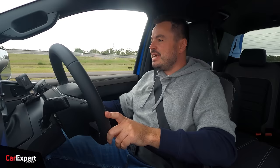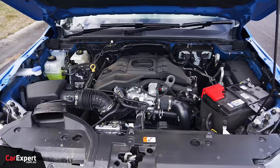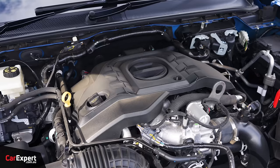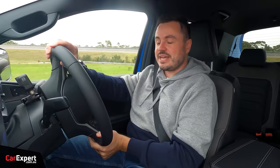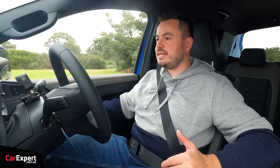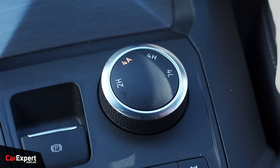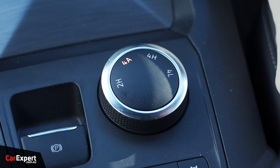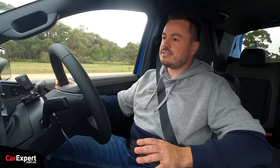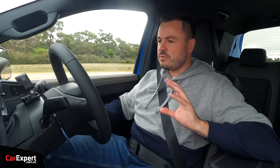We've just hit the road in the Amarok. Under the bonnet there's a three-litre turbocharged V6 diesel making 184 kilowatts of power and 600 newton metres of torque, mated to a 10-speed automatic transmission. Unlike the previous generation Amarok V6 which was full-time four-wheel drive, here you can run it in two-wheel drive high range to save fuel, and you can actually run the rear diff lock in two-wheel drive high range as well. You can also switch to four-wheel drive automatic — designed to work on any surface — or four-wheel drive high range and low range.